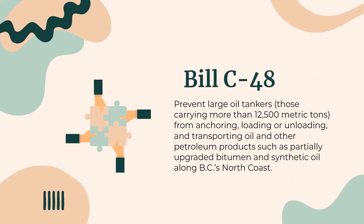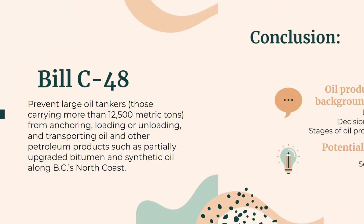Bill C-48 is an act respecting the regulation of vessels that transport crude oil or persistent oil to or from ports or marine installations located along British Columbia's North Coast. If implemented, this bill will prevent large oil tankers — those carrying more than 12,500 metric tons — from anchoring, loading, unloading, or transporting oils and other petroleum products such as partially upgraded bitumen and synthetic oil along BC's North Coast. The moratorium zone would extend from the Canada-Alaska border to the northern tip of Vancouver Island.